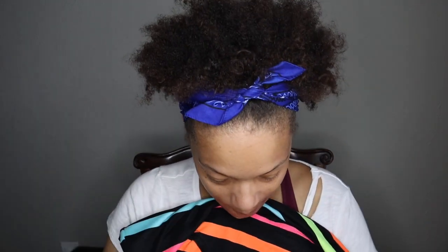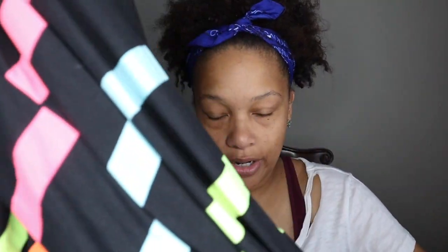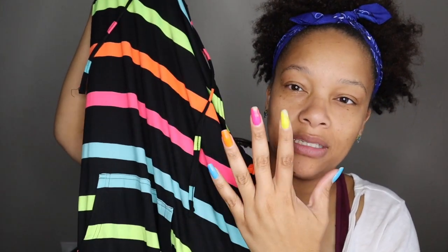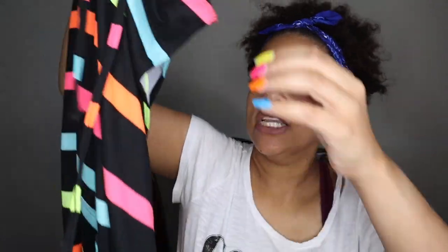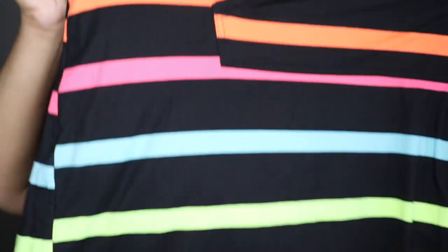I also got this cute little dress from Dollar General — someone at work thought it looked like a swimsuit cover-up, but if it's not too see-through I'm definitely wearing it as a dress. It matched my nails, it's a long sleeveless dress with a little hood, a drawstring, and a pocket. I could wear it with my black Vans or DIY some white Vans with bright colors.